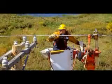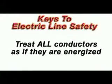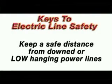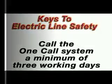In conclusion, working with electricity should be left to professionals. Please remember the following key points: treat all conductors as if they are energized; keep a safe distance from downed power lines or low-lying power lines; report all power problems as soon as possible; and call the one-call system a minimum of three working days before digging.